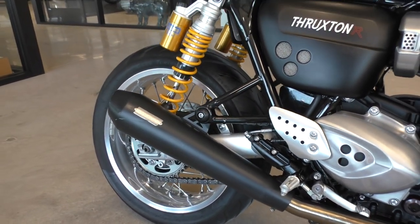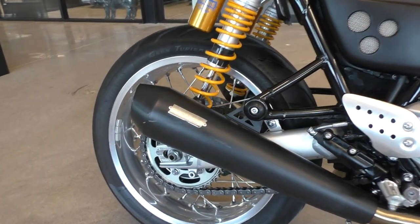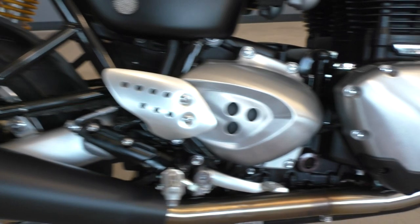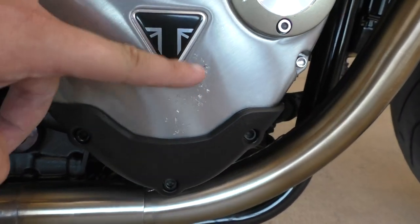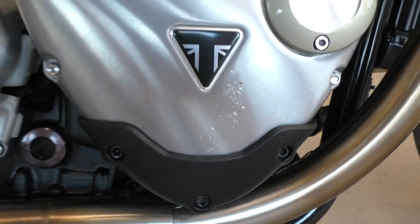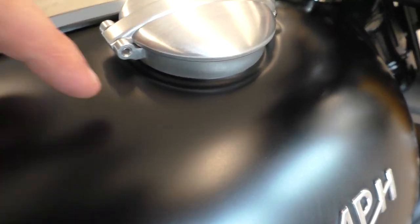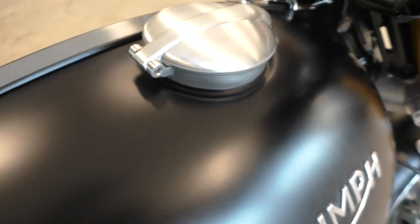That really helps with the downshifts. It's got a set of upgraded Vansenhayn's pipes. You can see there's a few little scrapes on this right side pipe. There's a very small scrape on that engine case.